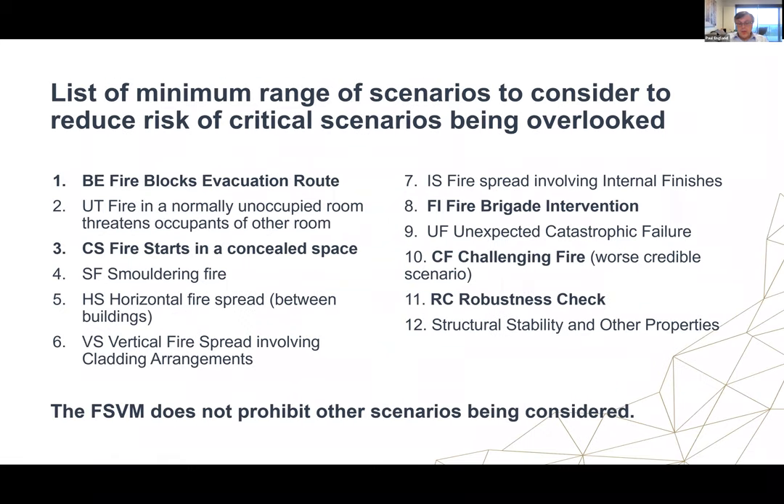Another key feature is defining a minimum set of scenarios that should be considered. There have been comments that this is excessive and you don't really need to consider all of them. The FSVM uses the word 'consider', so it doesn't necessarily mean you have to do a huge amount of detailed analysis — but if you're not going to do the detailed analysis, you need to justify why it's not relevant. The FSVM also doesn't prohibit other scenarios from being considered. This is a catch-all so the most obvious scenarios don't get missed, but additional scenarios may also be needed.